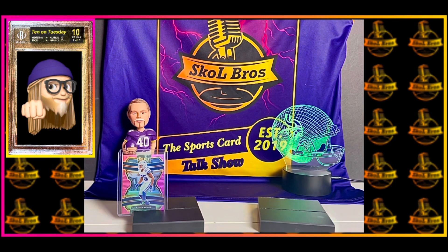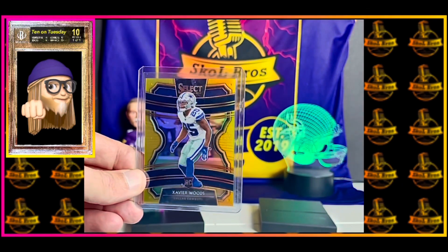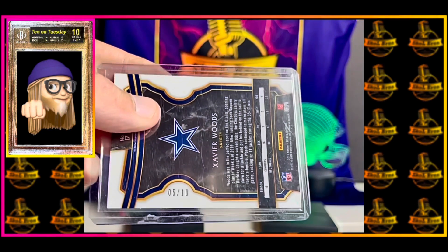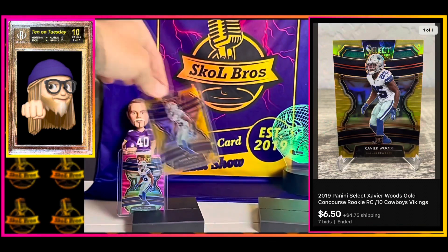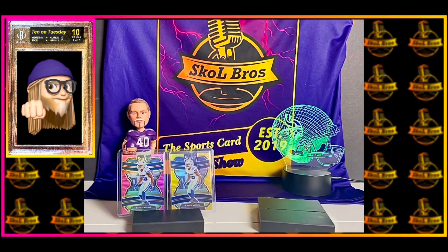The next one — I picked these up from the same seller, so I saved on the shipping. This is a gold out of 10, number 5 out of 10, and I paid $6.50. The shipping on a single card was $4.75, and then he added $0.50 shipping for every additional card purchased. And he had a few of these up.